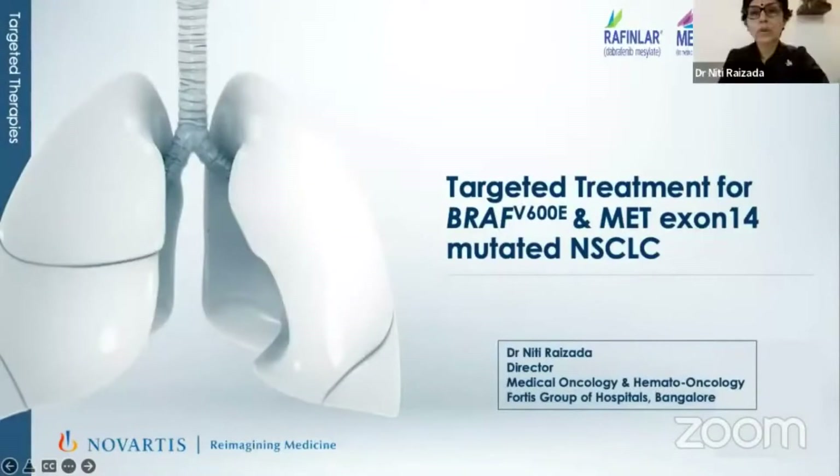Thanks to the organizers for having invited me today. Thanks so much Vijay and thanks Novartis for sponsoring this session. My topic is targeted treatment, which is specific to BRAF and MET.